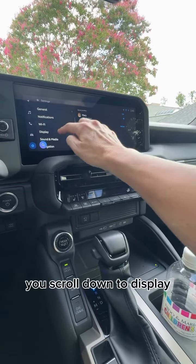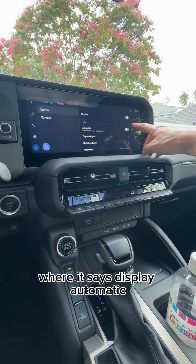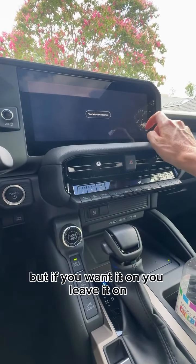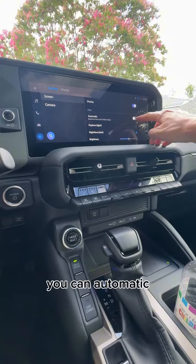Go to Settings and scroll down to Display. Where it says Display, you'll see Automatic. You can turn Display off here if you'd like it off, but if you want it on, you leave it on and hit Automatic.